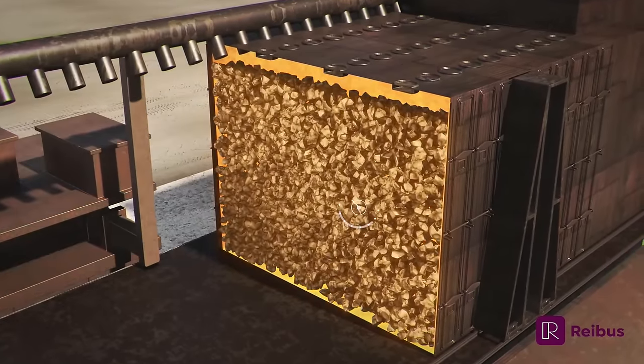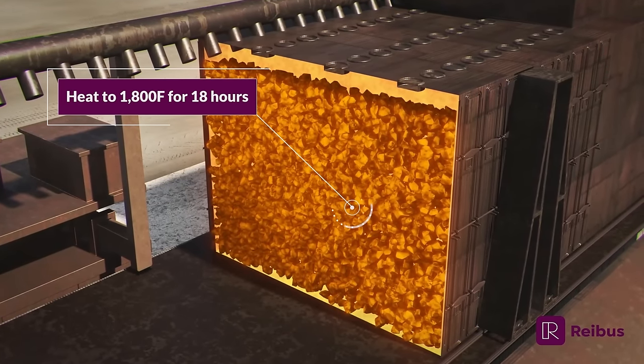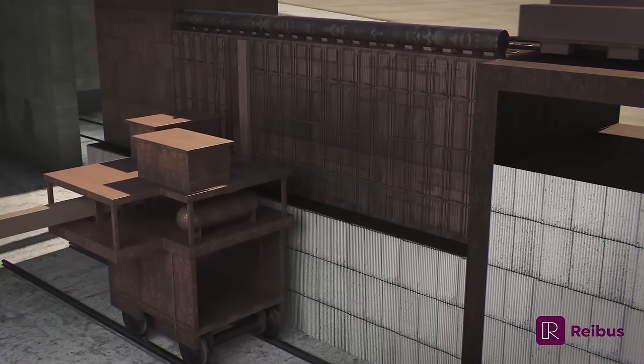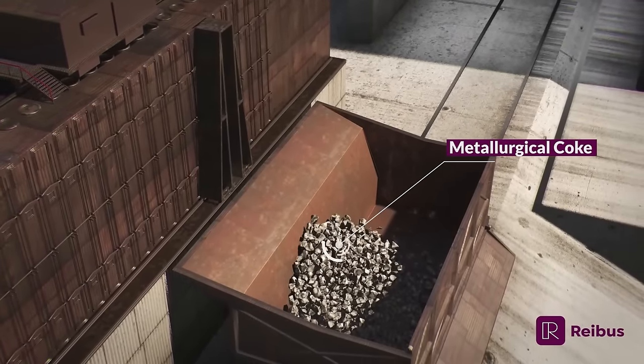It is heated to 1800 degrees Fahrenheit for approximately 18 hours. The heat generated by the ovens removes the volatile compounds and other impurities naturally found in the coal, and a pure carbon form called metallurgical coke remains.